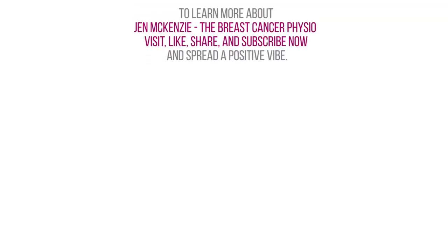Thank you so much for watching. I hope you've gained some really good information on how to prevent cellulitis after breast cancer and the link between cellulitis risk and breast cancer. If you have any questions, please leave a comment in the section below. I'm Jen McKenzie, the breast cancer physio, and I'll see you next time. Thanks for watching and commenting.